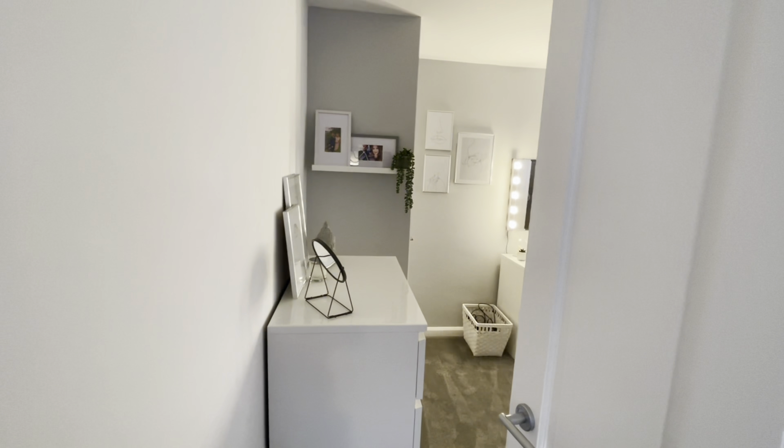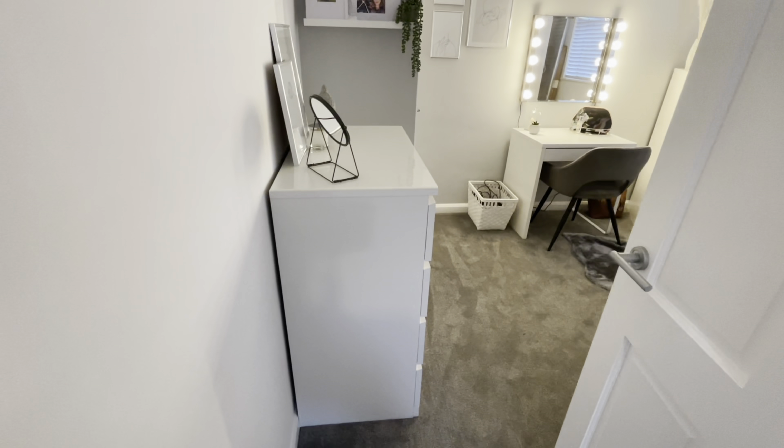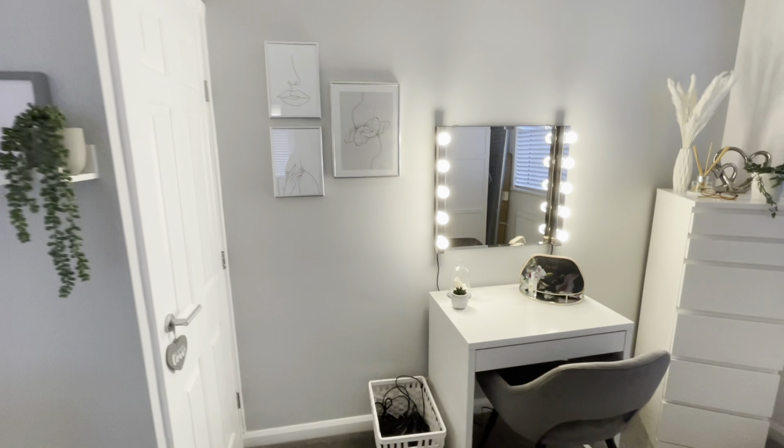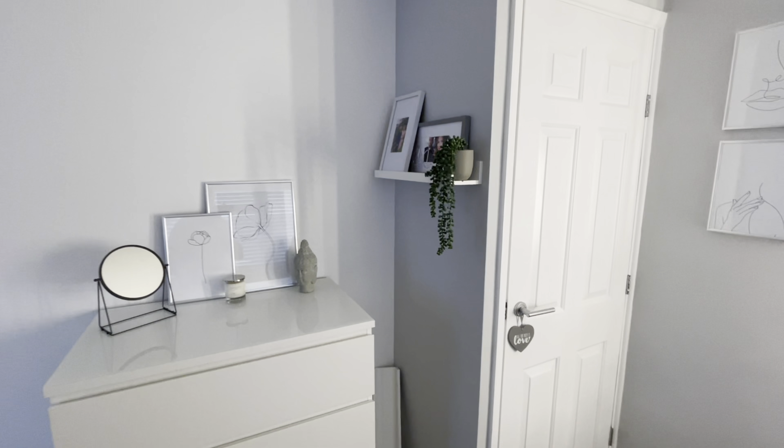This is my beauty room — also a spare bedroom upstairs. We've done it quite neutral so that if in the future we decide to have children we can easily change it.